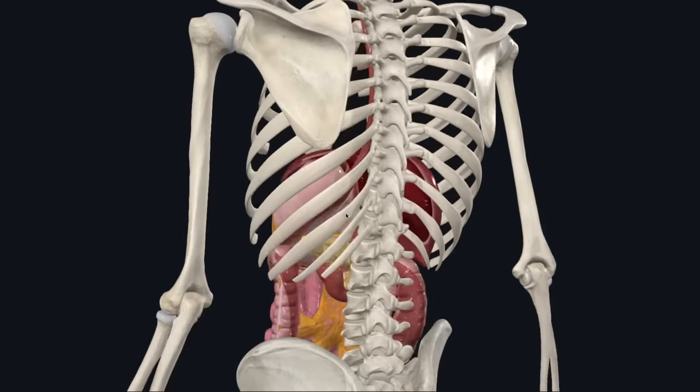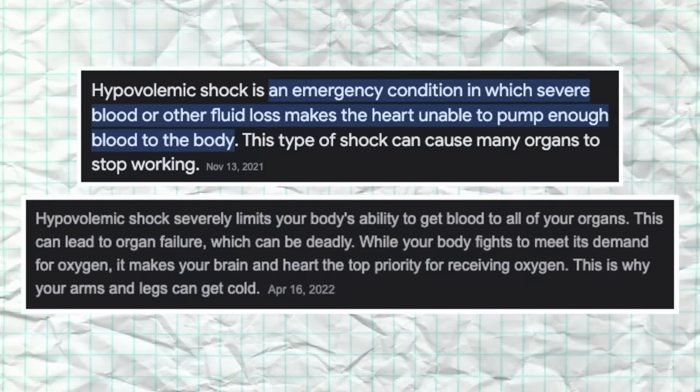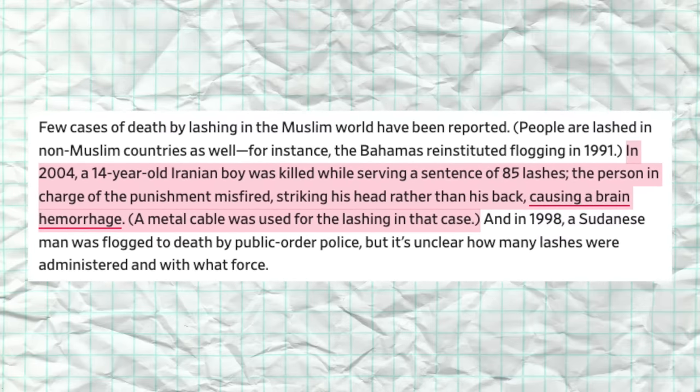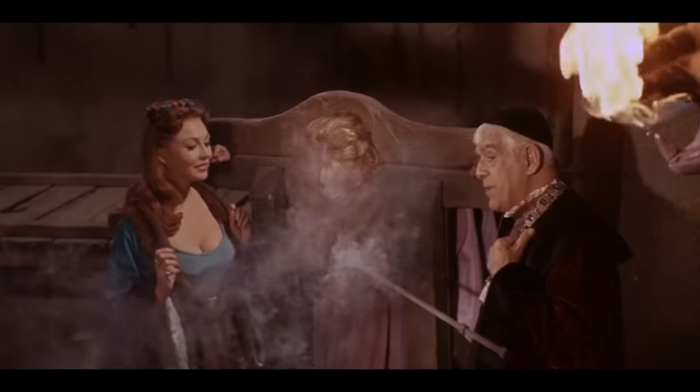Thank god our rib cage wraps around the body to protect the vital organs in our torso from behind. But this won't stop the bleeding, and eventually hypovolemic shock — a condition in which severe blood or fluid loss makes the heart unable to pump enough blood to the body — occurs and can cause many organs to stop working, usually temporarily, but in extreme cases sometimes permanently. A 2008 article posted to Slate.com notes that in 2004, a 14-year-old Iranian boy was killed while serving a sentence of 85 lashes. The person in charge of the punishment misfired, striking his head rather than his back, causing a brain hemorrhage. A metal cable was used for the lashing in that case.